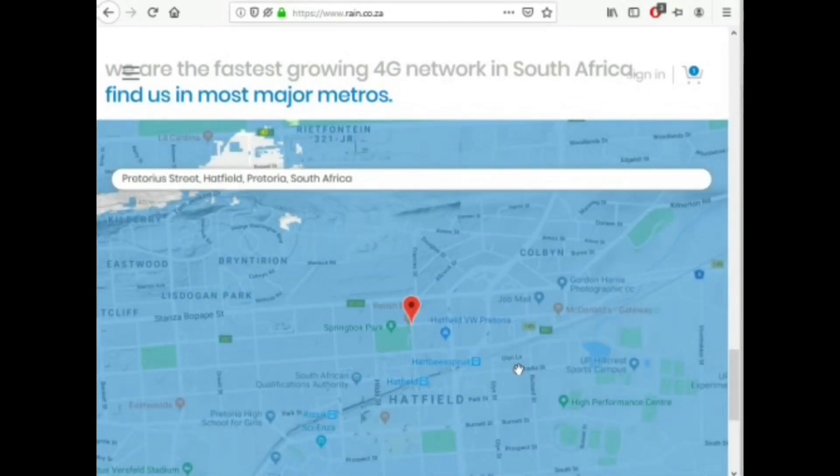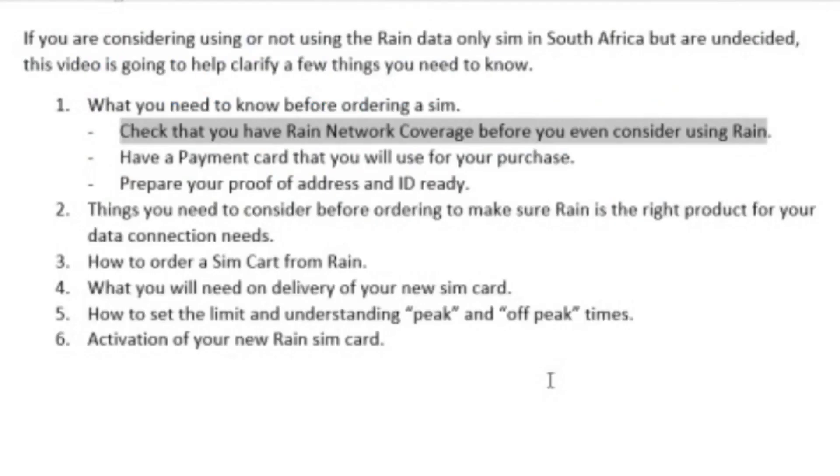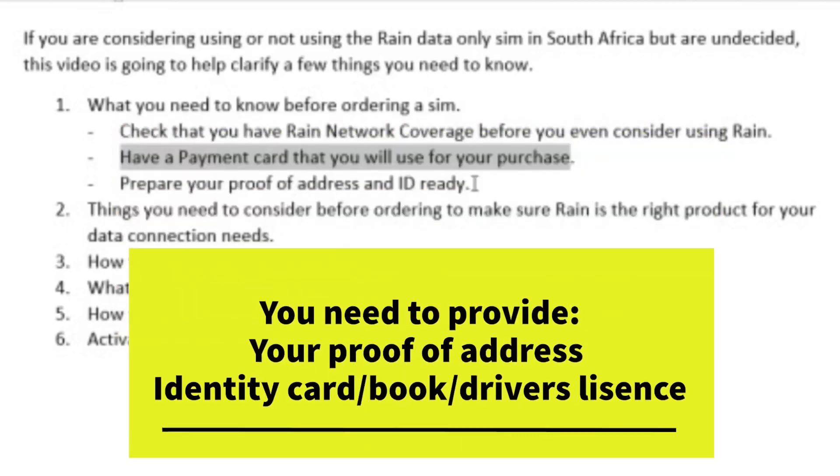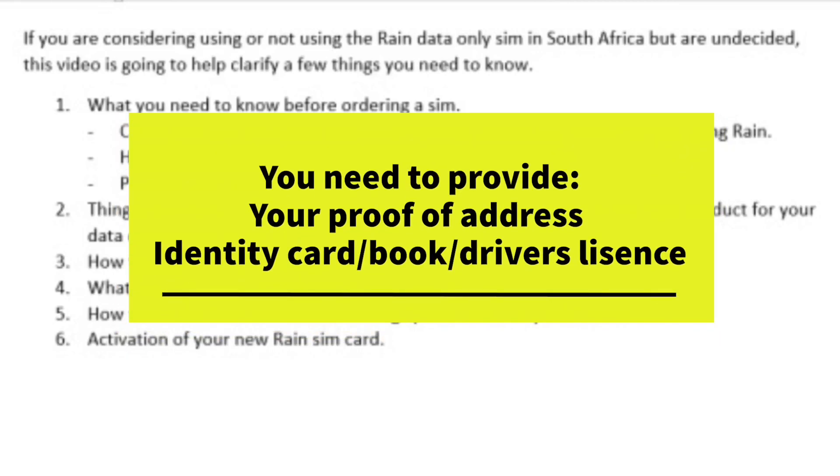Once you've confirmed your area is covered, the next thing you need is a payment card for the purchase. I don't know if they allow cash on delivery, but when I ordered my SIM I had to use my credit card. You pay online and they come and deliver the SIM card to you. You also need to prepare your proof of address and ID, and have them ready for when they deliver, because without those they cannot activate your SIM card.